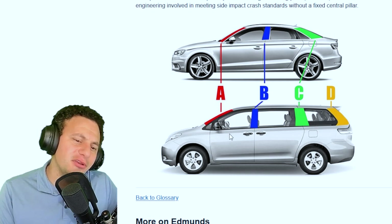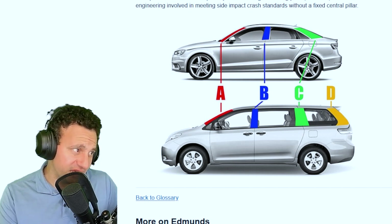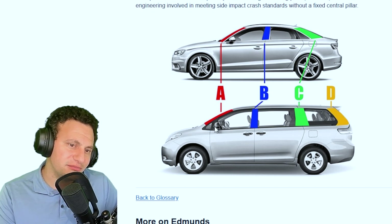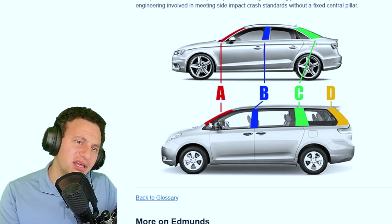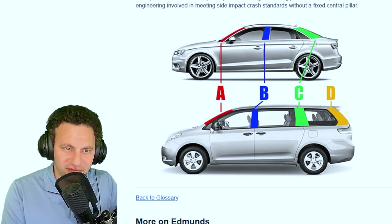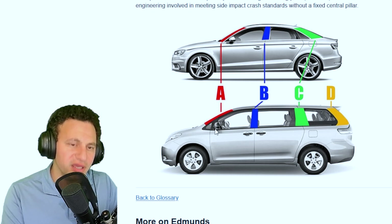My only grief as a driver is that when you're taking really tight turns in a sedan, the A-pillar extends so far outward. A lot of modern cars also have that triangle of glass in front of the side mirror, which pushes the A-pillar even further out. I'm looking at the Civic, the Corolla — a lot of cars have that, and it really blocks your vision.